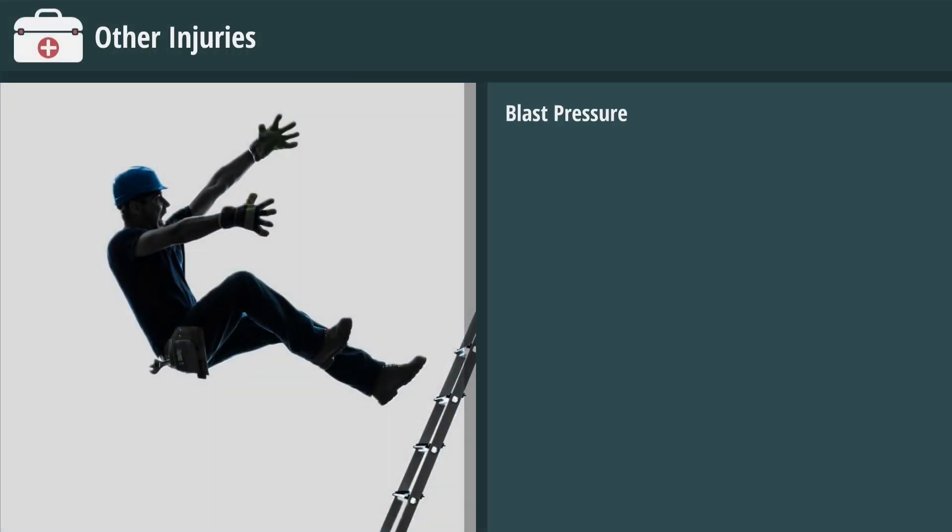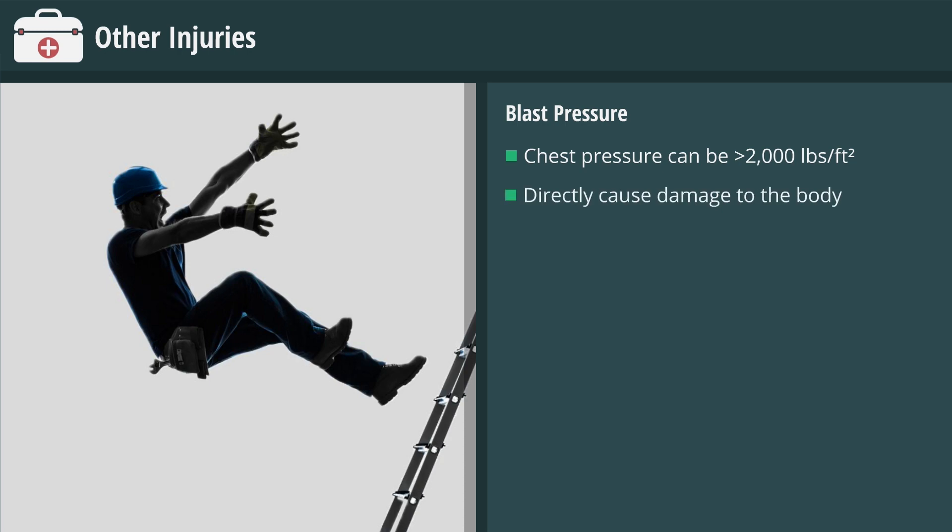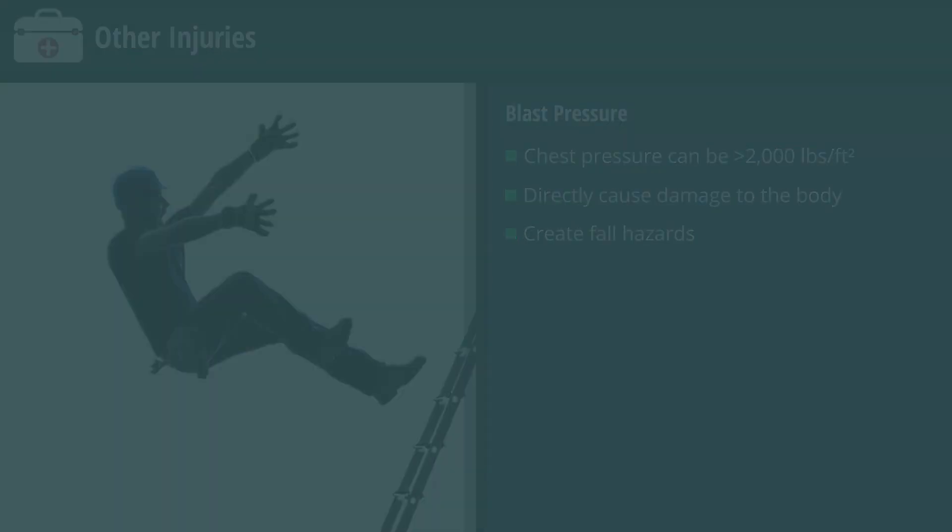Blast pressure waves created by ARC flash explosions have thrown workers across rooms and knocked them off ladders. Pressure on the chest can be higher than 2,000 pounds per square foot. Not only can blast pressure directly cause damage to the body, but it can also create fall hazards.